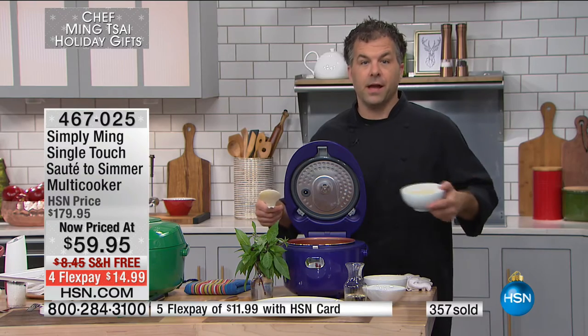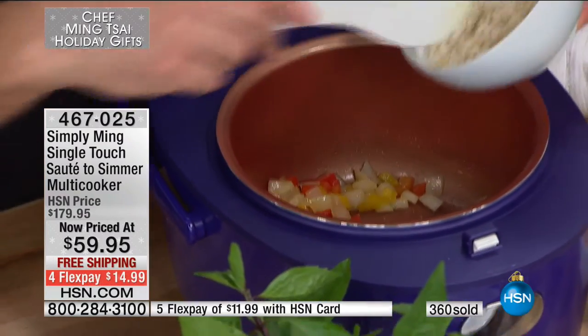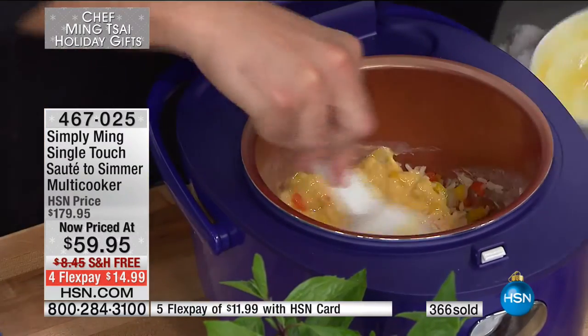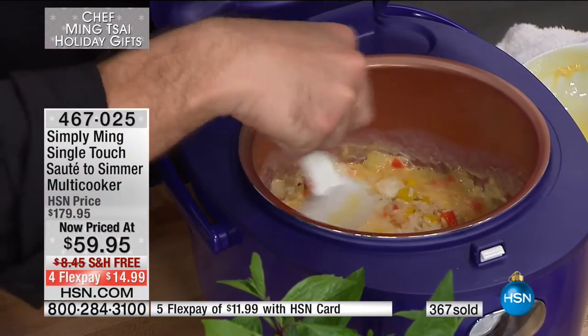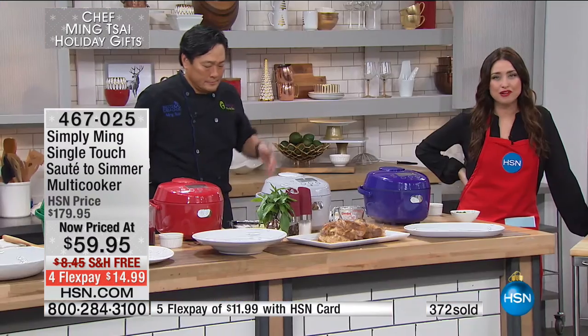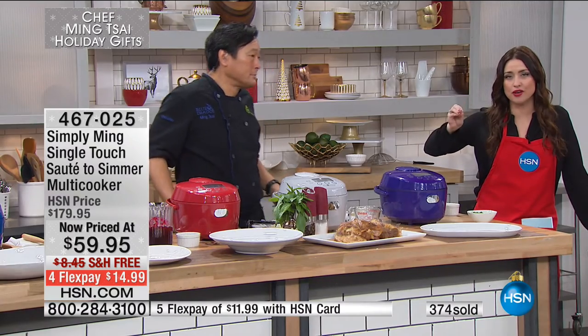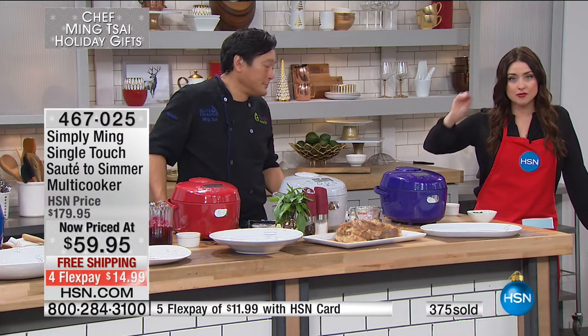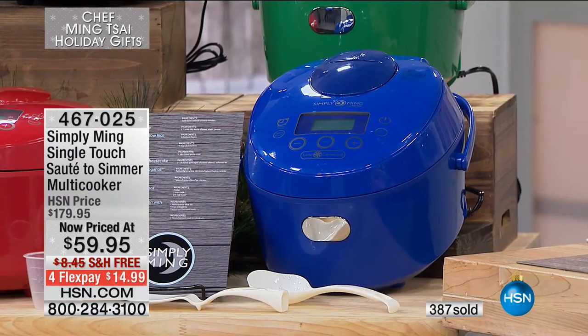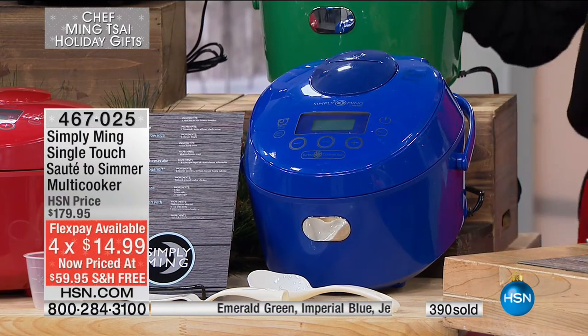You just put everything in — it's got an actual chip that knows whether you're baking, steaming, or whatever, and it prepares it for you. Last call on the blue — only 24 of you can still get that. We saved this for the very final item of chef's incredible visit, saving $120 today. You not only get the cooker — you also get the ladle, the spoon, the steaming insert, and everything you need including recipe cards from the chef, for $14.99.